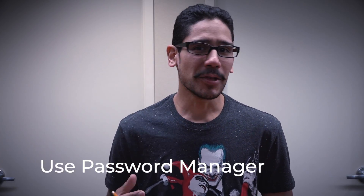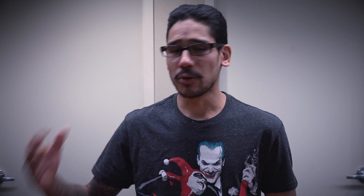Number one on my list — and before I even start, it's not in any specific order — is start using a password manager. Do not use the same password for everything: your banking, your email, anything. Change the password. A password manager is great because it's able to generate a password if you're not very creative, and then you're able to save it. The one that I like to use is KeePass.